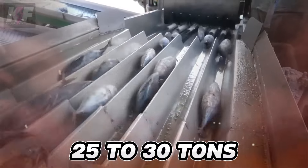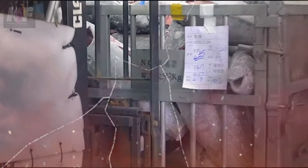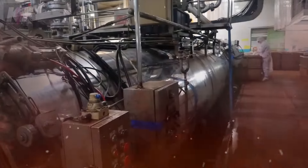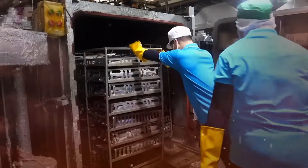At the factory, an impressive 25 to 30 tons of tuna are processed daily. The quality of each batch is thoroughly checked upon arrival from the suppliers. Using a saw, workers cut off the head, belly, and tail of the fish, preparing the loins for the next stages of production. These tuna loins are then cooked in large quantities in facilities 14 meters long, designed to hold about 10,000 kilos of tuna.